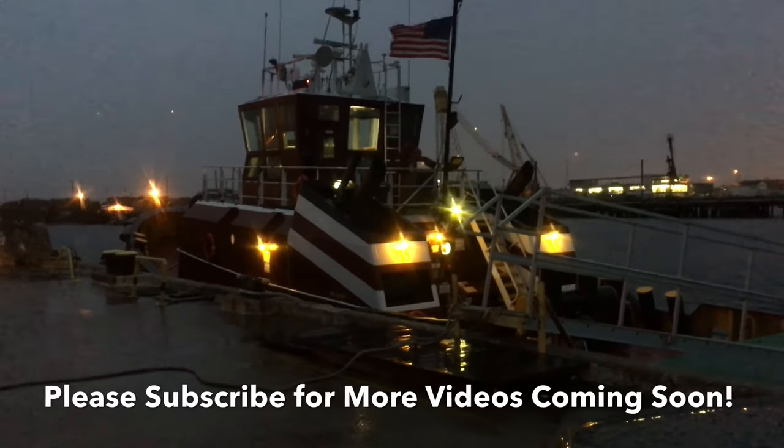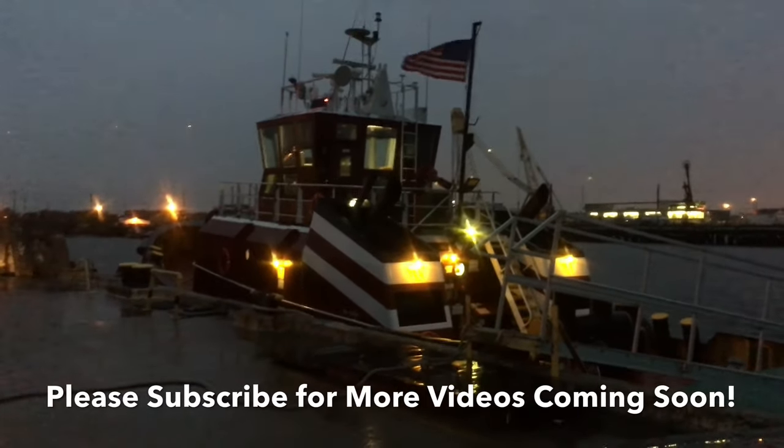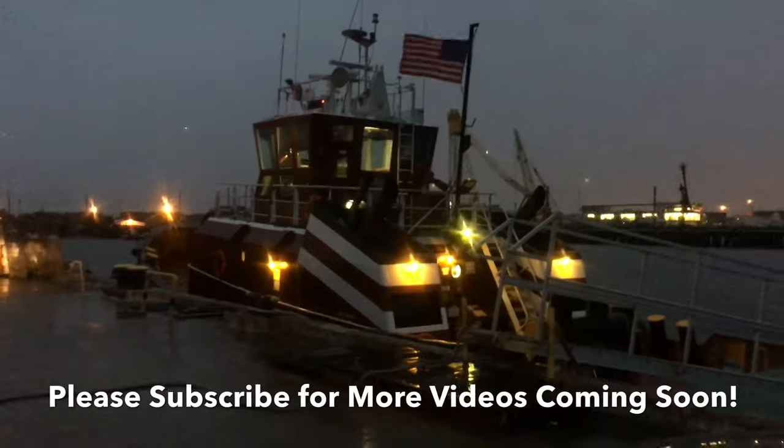I'm actually going to provide minimal narration on this video so you can just relax and enjoy the ride.